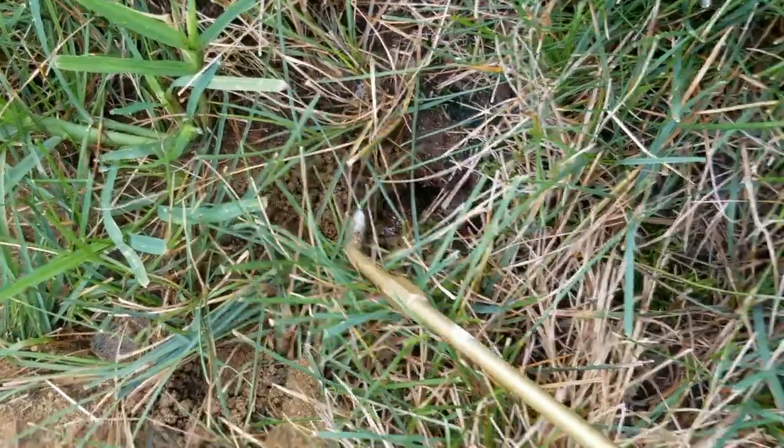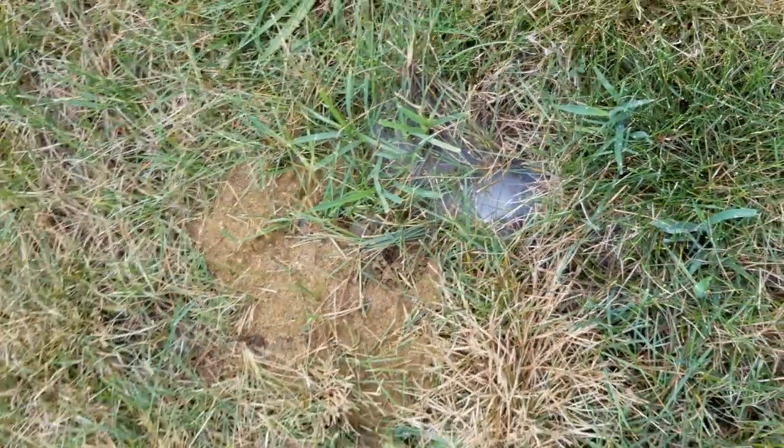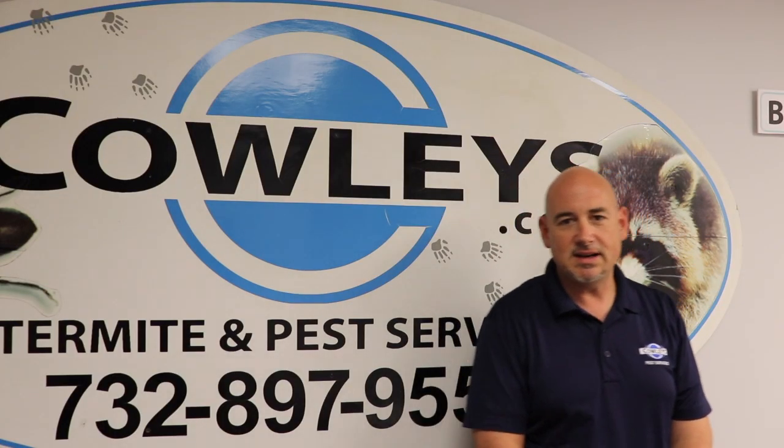When dealing with a ground nest, we utilize a dust application. The dust will then spread its way through the voids and attach itself to the bees. Once the bees go to groom themselves, the colony will then be eliminated. I've been in the pest industry for over 18 years.